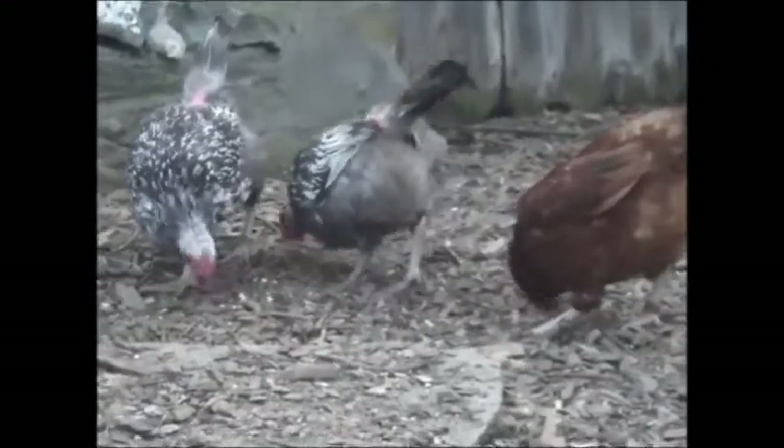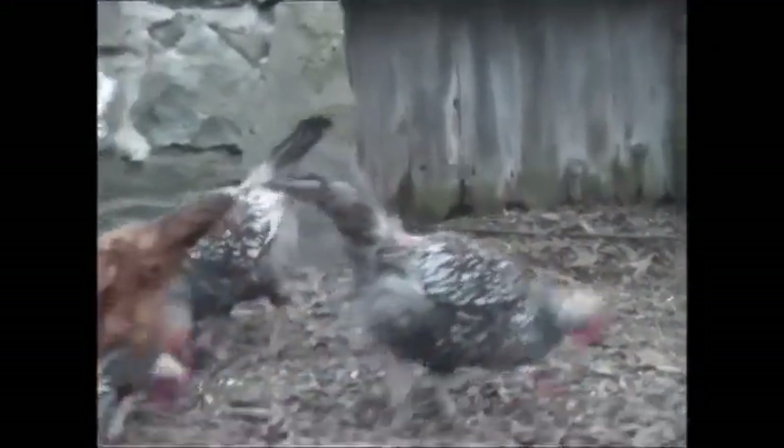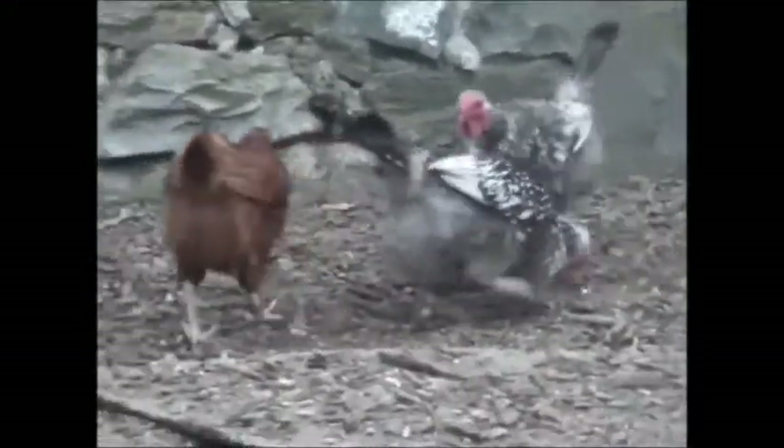These are the wonderful hens that give us eggs. These started as little chicks. They might have even started in a Springhurst classroom or maybe a Katona classroom — just the way you guys in first grade are going to hatch some chicks.